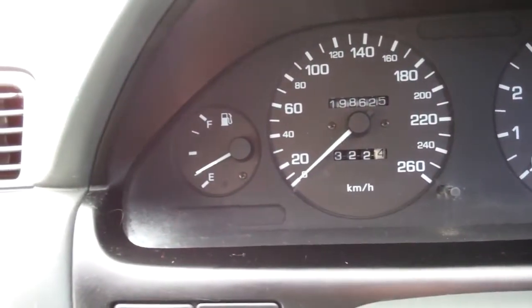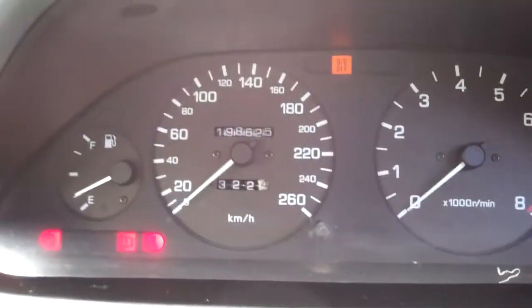The vehicle will have a brand new Warrant of Fitness when I sell it, and it's currently at 198,000 kilometers. We've got ABS in this model — always good.